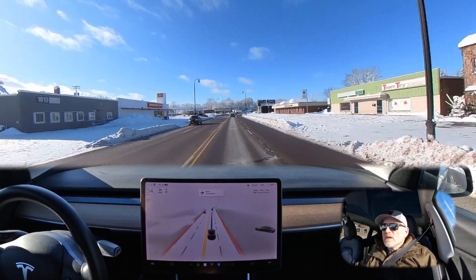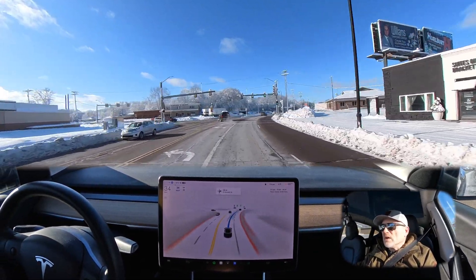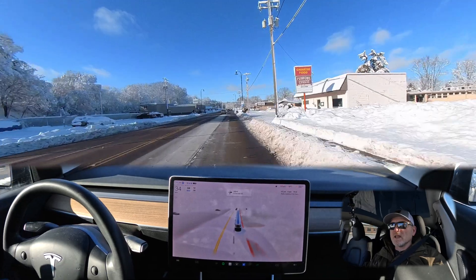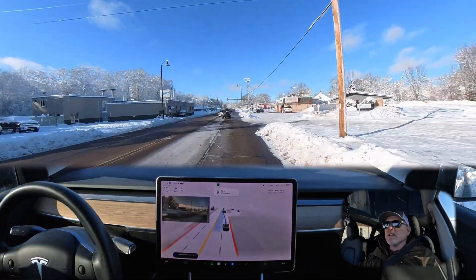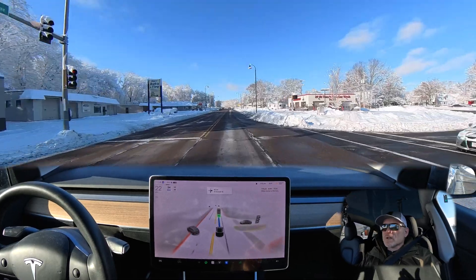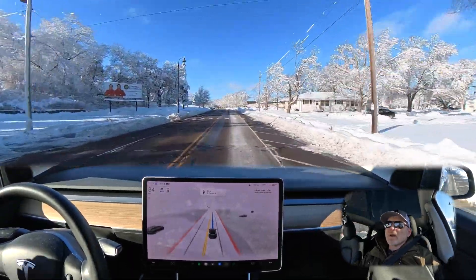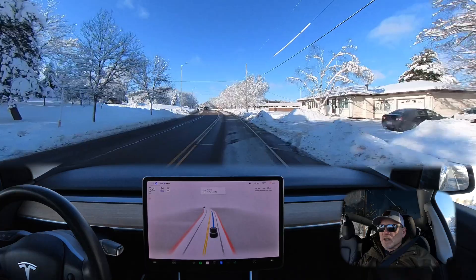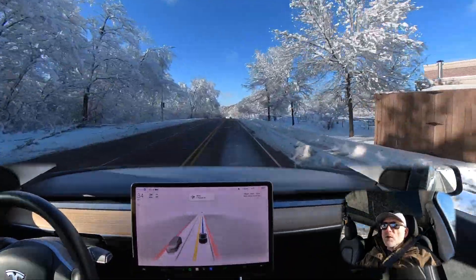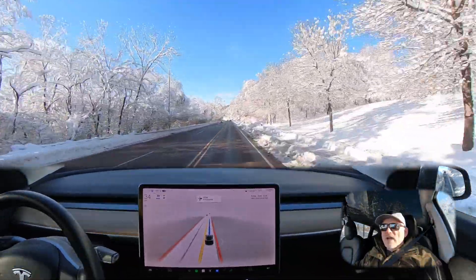We're going to continue on the route and see how it does for the finish of the drive. Just beautiful scenery — I love the snow on the trees and the blue sky background. This is interesting — the car did put itself in the right lane, which by the arrows on the road is a right-turn-only. I did correct for that. Excellent job getting through that complex situation: a Jeep turned out in front of us and made an immediate left turn, and our car got into the correct lane, slowed down for the Jeep, allowed it to make the turn, and here we are continuing on our route. We're going to drive down this hill right into downtown Eau Claire and finish up the drive at the Pablo Center.